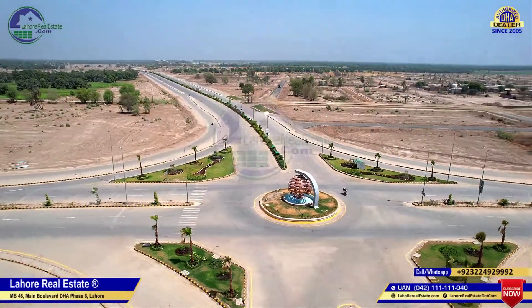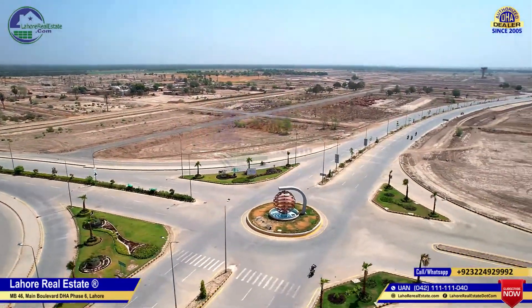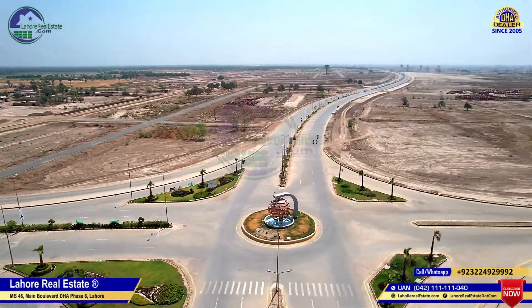This is our July 2022 video and we will show you the whole view so that you can see the current situation here.